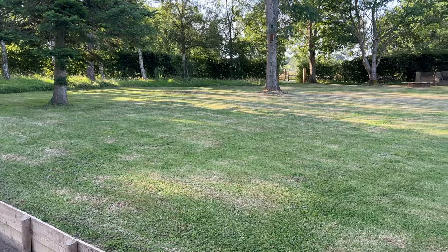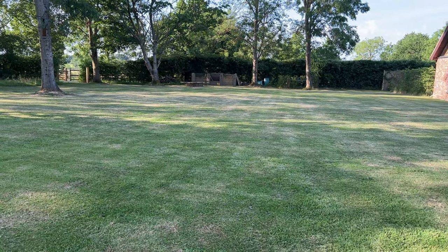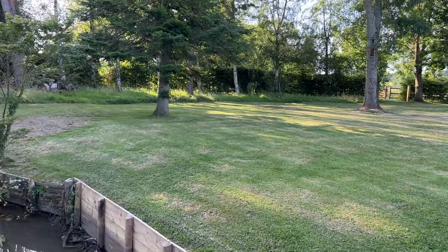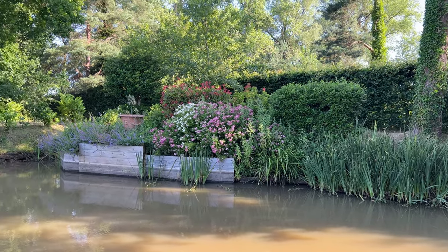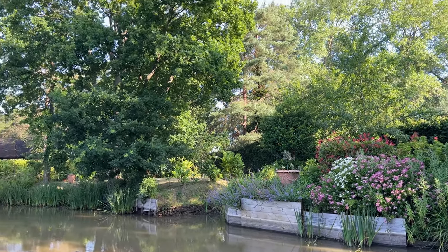Just a big garden behind here. Very peaceful. We're far away from a busy road, so the only noise you hear are lots of birds. You get to just enjoy the Kent countryside.